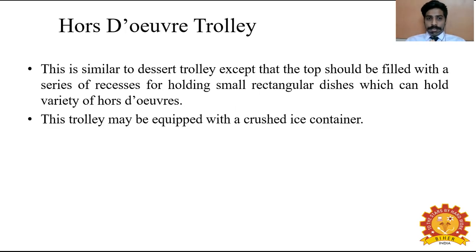The hors d'oeuvre trolley (also called Odo trolley) is similar to a dessert trolley except its top shelf holds small rectangular dishes containing a variety of appetizers or starters. The trolley may also be equipped with a crushed ice container. Ice is important because dishes like prawns, lobsters, and oysters need ice when served to the guest, as they spoil quickly without it — ice acts as a freshener for these kinds of food.